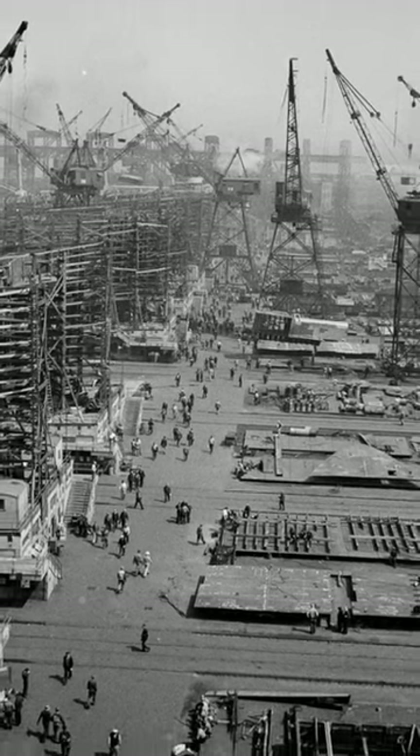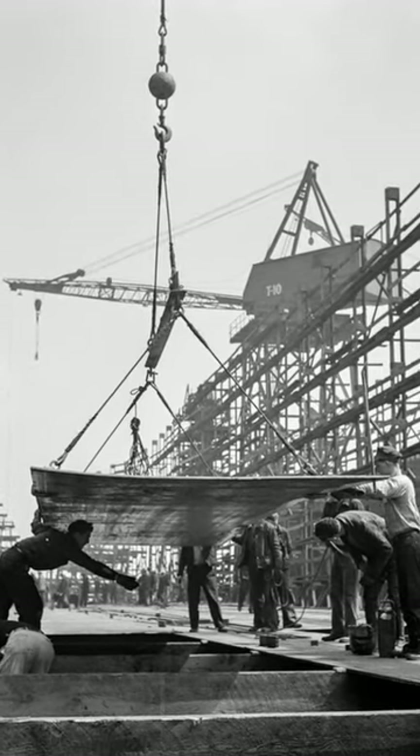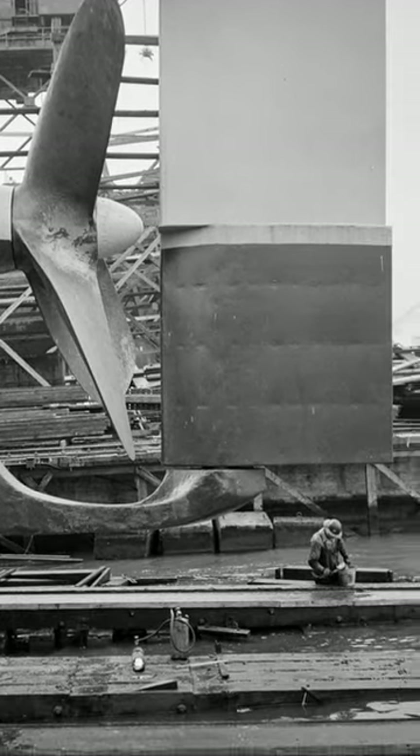As a result, they were made of prefabricated sections that were welded together rather than riveted. This reduced the labour and material costs and increased the speed of production, allowing them to be mass-produced on an unprecedented scale.